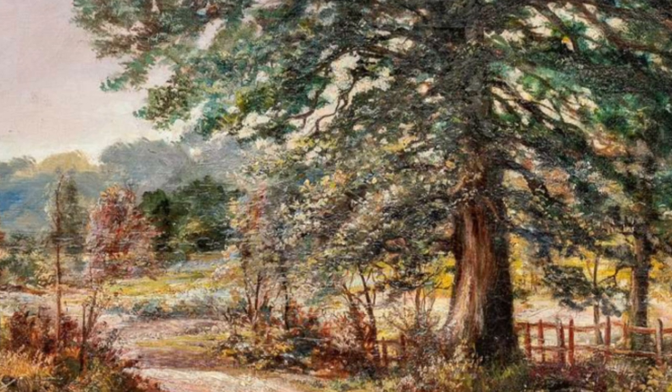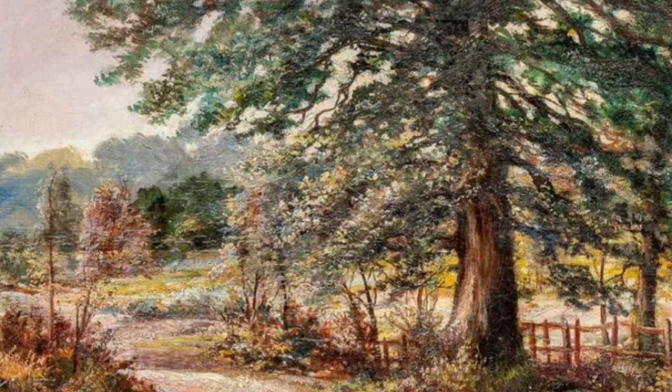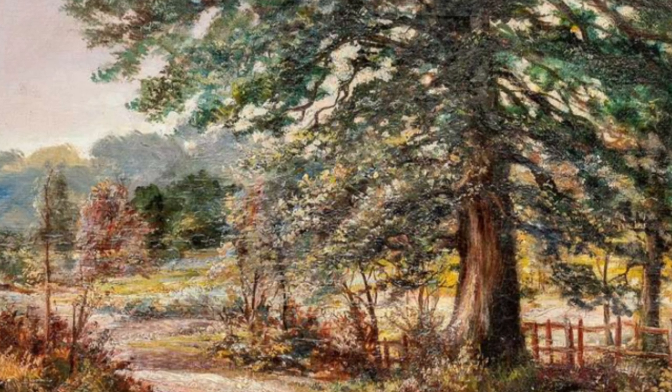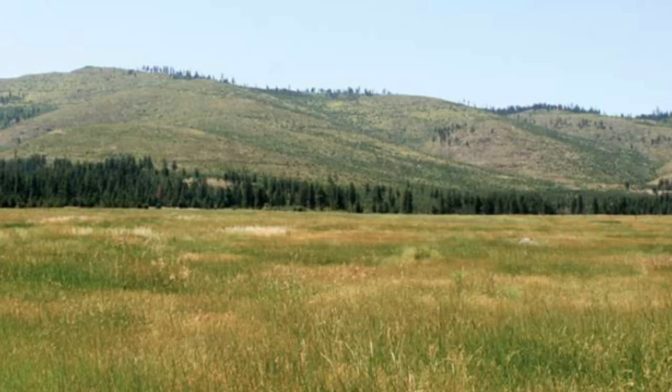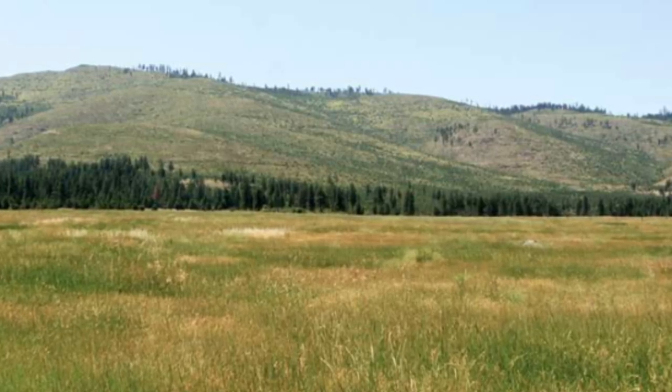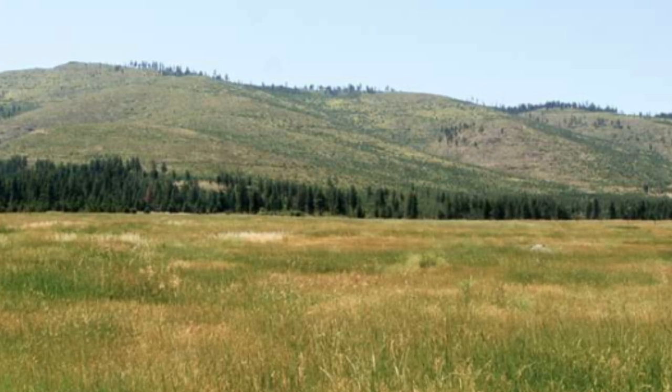The prairie schooner was the Mayflower of western immigration. The family that crossed the Mississippi to the sound of its creaking wheels feels a decided advantage over the one that was hurried westward on the luxurious divans of a Pullman car. Not unlike a vessel was it, with its huge, bonnet-like white canvas cover, sailing steadily through the sea of waving prairie grass.